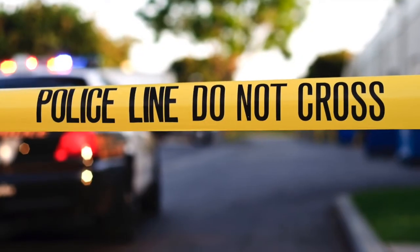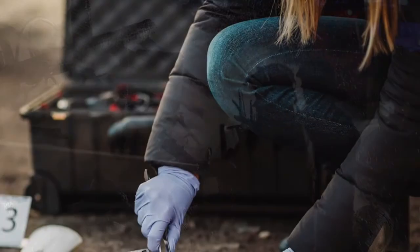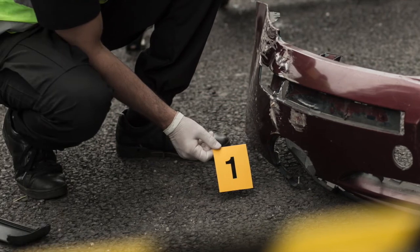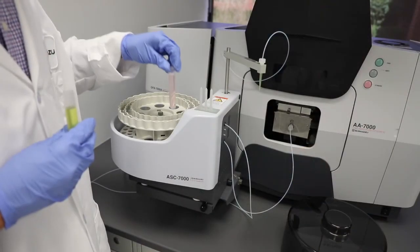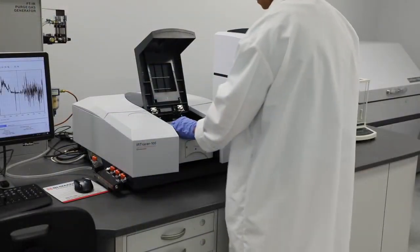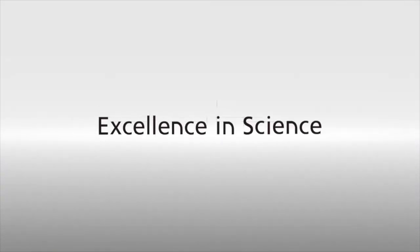Whether you work with illicit drugs, seized materials, arson, or trace evidence, Shimadzu can deliver the high-quality solutions and the expert support you need for continued success. We offer a complete suite of instruments and multiple software solutions to help you solve your most complex challenges. Learn how Shimadzu can supply your total forensic laboratory. Visit www.investigateyourlab.com. Excellence in science. Shimadzu.